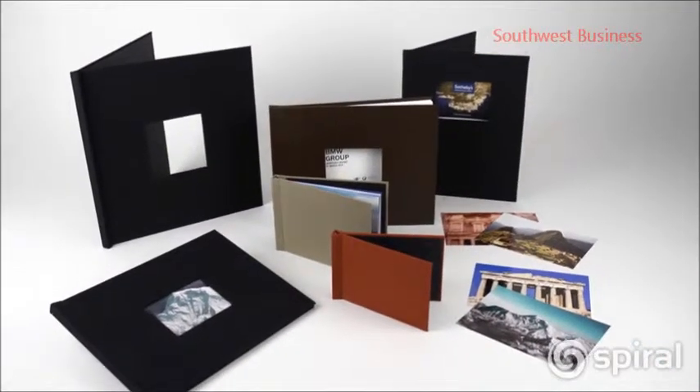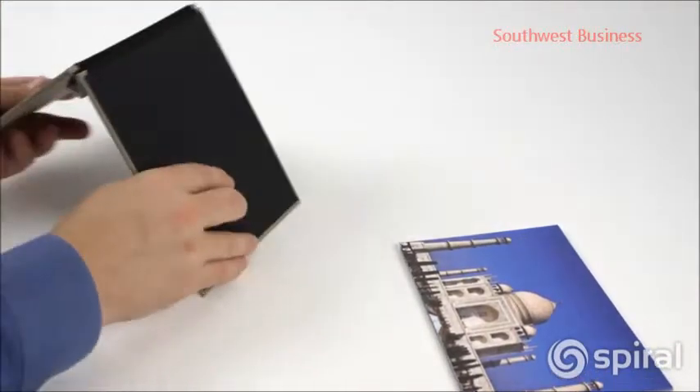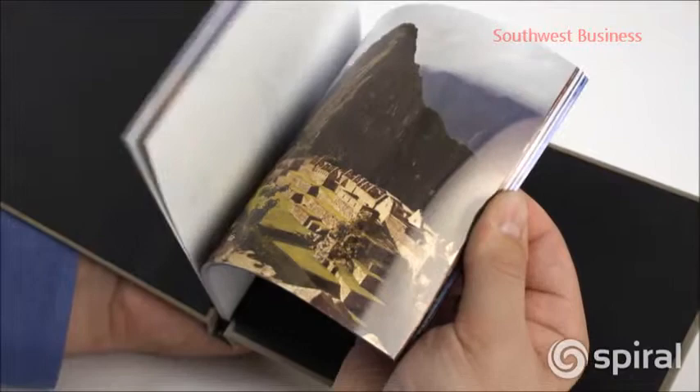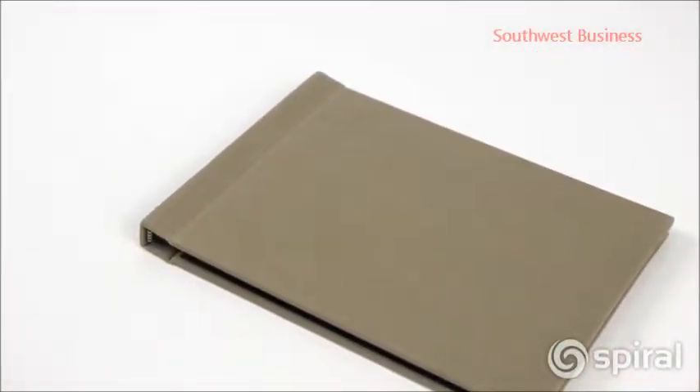Spiral's patented pinch books are an incredible innovation in the photo book and presentation market. Pinch books require no equipment to create beautiful professional hardcover books. Pinch books allow your print shop to offer photo books on the spot with no upfront equipment cost.